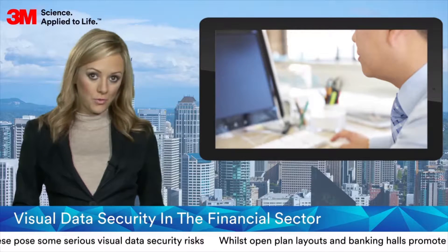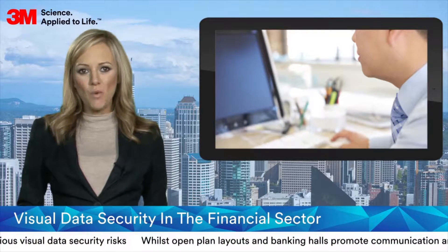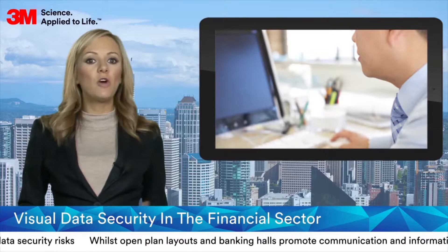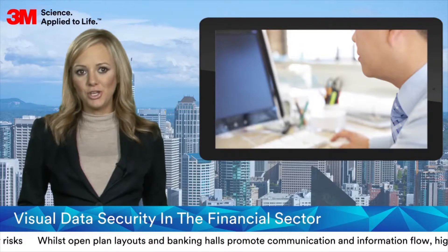on-screen content can be easily viewed by someone unauthorised, sitting next to or simply passing by a device. For these reasons, it's become more important than ever for financial institutions to ensure their confidential on-screen customer and company data is secure.